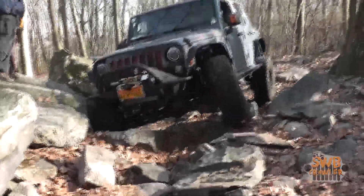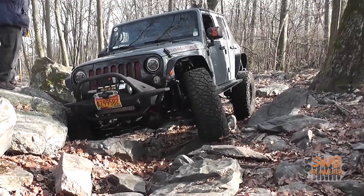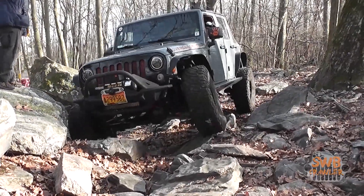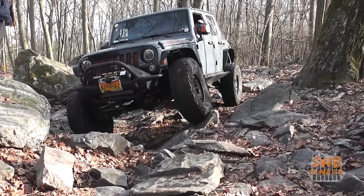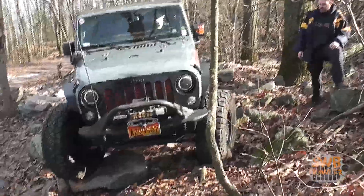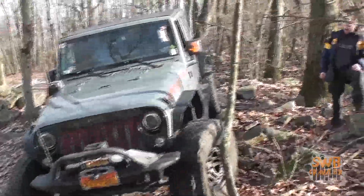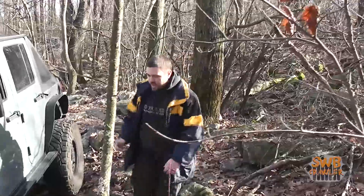As the spotter, the driver has placed their well-being in your hands. Don't let them down. Mistakes happen and sometimes damage is unavoidable, but you need to give the driver your attention and do your best to get them through the obstacle with the least amount of damage. That's a real nice chrome valve stand they have there. Shame if something would happen to it.